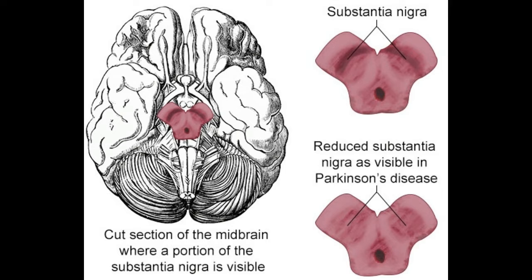Did you know? According to the National Parkinson Foundation, around 60 to 80 percent of dopamine-producing cells situated in the substantia nigra are lost before the first signs of Parkinson's begin to appear.